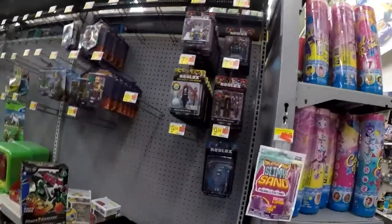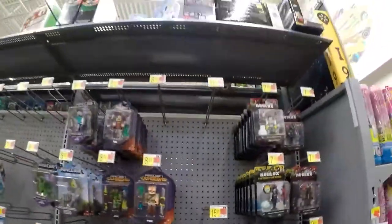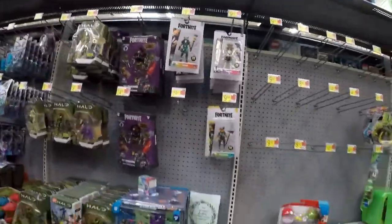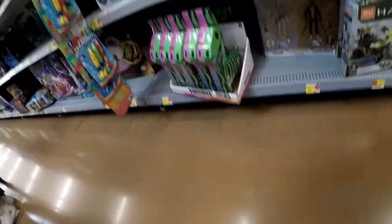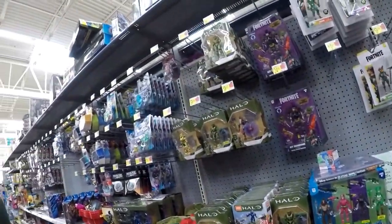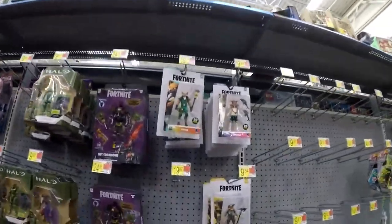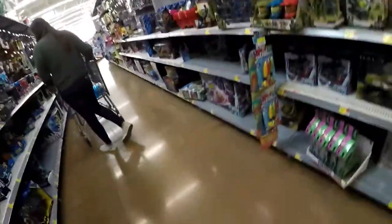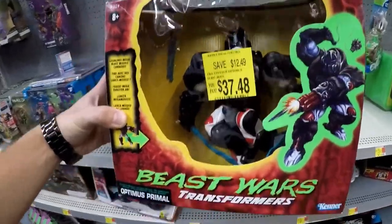Alright guys, now we're at Walmart. So virtual Libra's, Roblox, Pokémon — empty pegs. My bottle of hand sanitizer dropping on the ground. Fortnite — these are new, I haven't seen these before. And Beast Wars for $37, save $12.